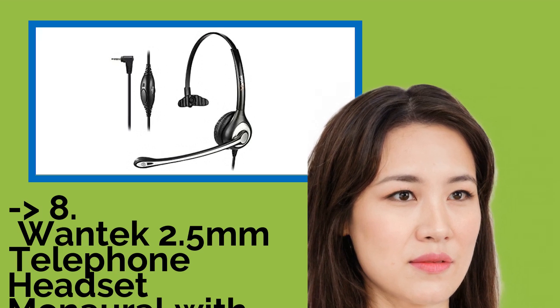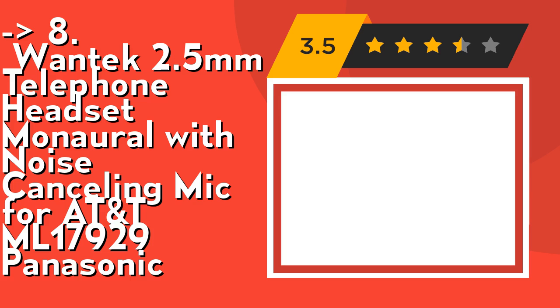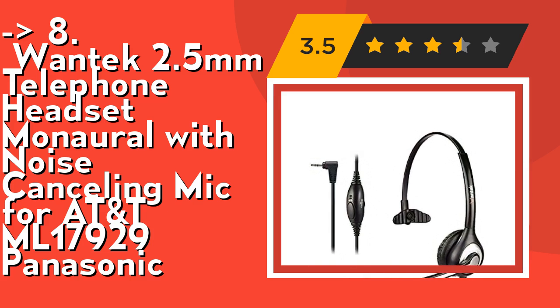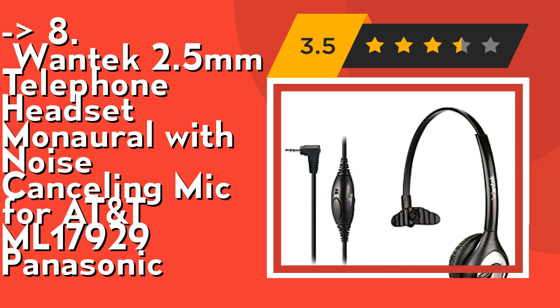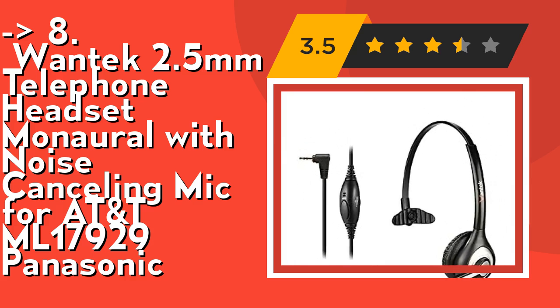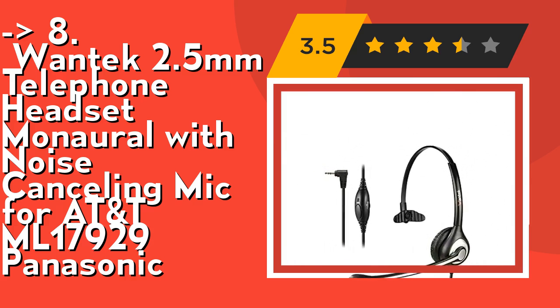The eighth one is the Wantec 2.5mm telephone headset with noise cancelling mic for ATANT ML17929 and Panasonic. It's a cordless phone headset for Panasonic telephones, only compatible with some specific phone models with a 2.5mm headset jack listed in the description, including but not limited to those listed. This is a 2.5mm jack headset. For other phones, please contact us for a compatibility guide or advice.